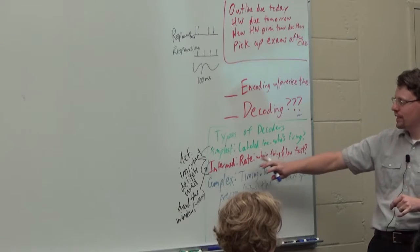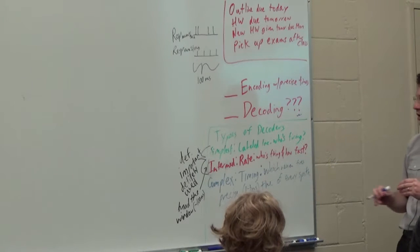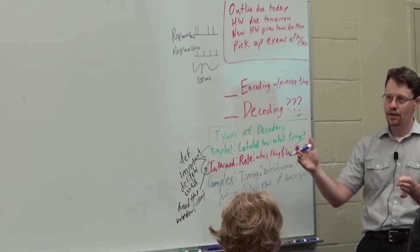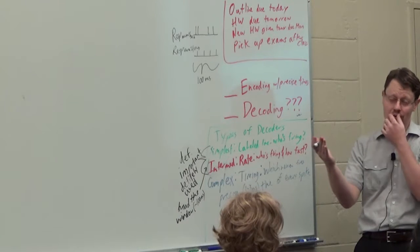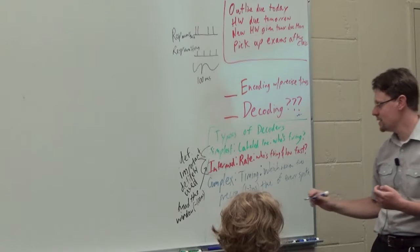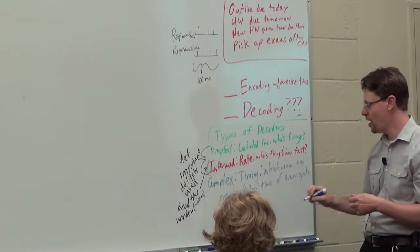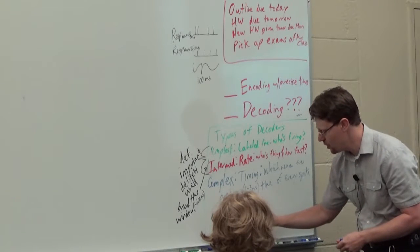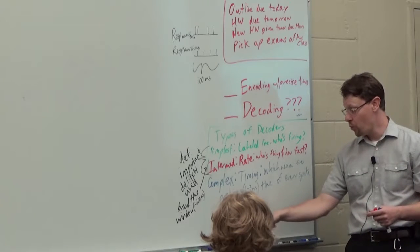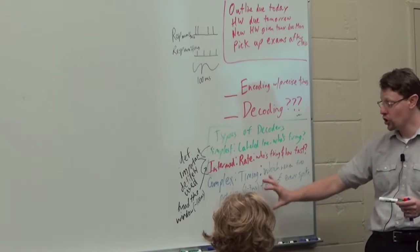Just like the rate code completely encompasses all the information in our labeled-line code, this timing code will completely encompass all the information in our rate code. Because if over this 100 millisecond window I know the time of every single action potential, then I by definition know how many there are. We can draw this as a Venn diagram where our complex code of timing fully encompasses everything we could know about rate, and rate fully encompasses everything we can know about just who's firing.